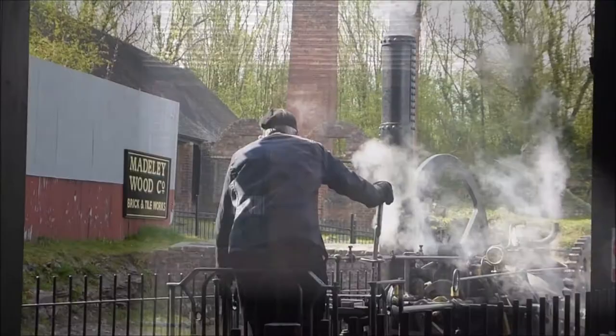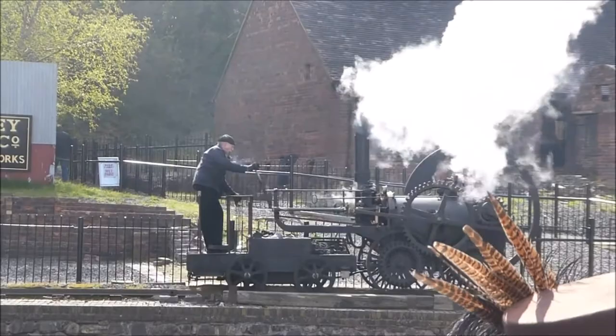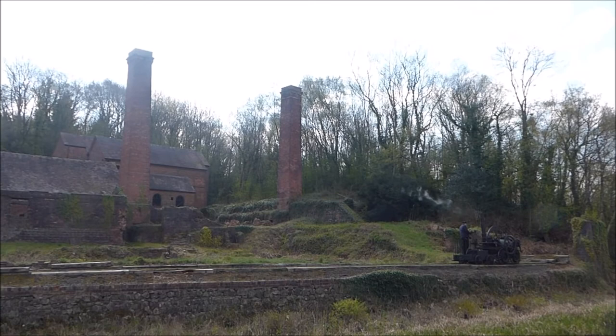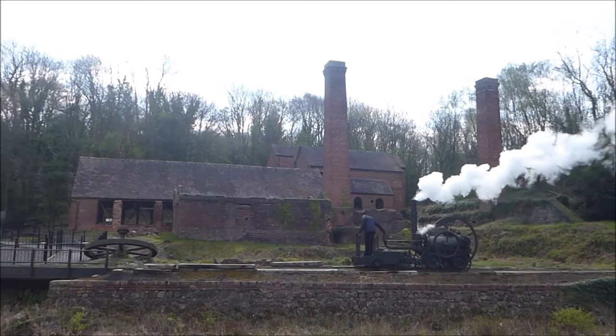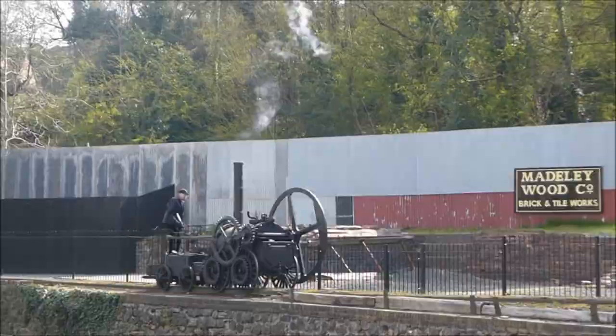Now that is poetry in motion. A replica of the 1802 Trevithick steam engine. The original locomotive was the world's first steam locomotive on rails, commissioned by the nearby Coalbrookdale Company. And behind you can see the Madeley Brickworks, one of the original features of this site. It's a sort of skeleton engine — you can see all of its insides. Just don't wear a scarf when you're in the driving seat.